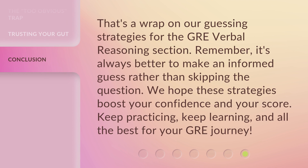That's a wrap on our guessing strategies for the GRE verbal reasoning section. Remember, it's always better to make an informed guess rather than skipping the question. We hope these strategies boost your confidence and your score. Keep practicing, keep learning, and all the best for your GRE journey.